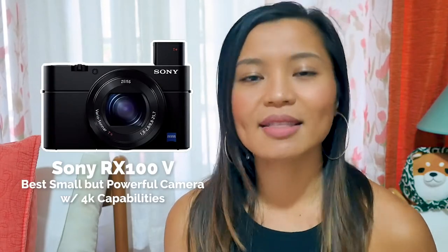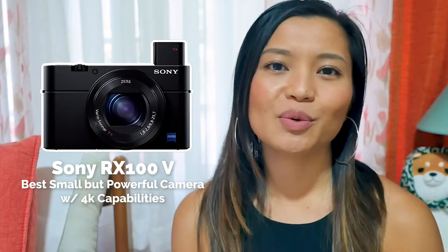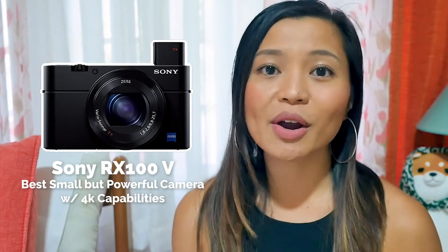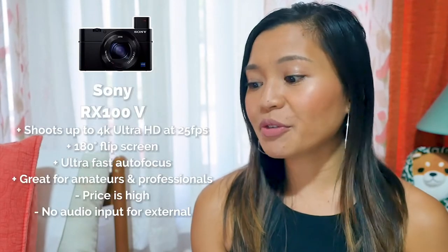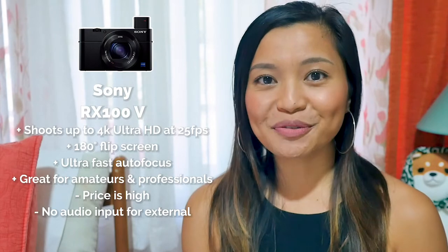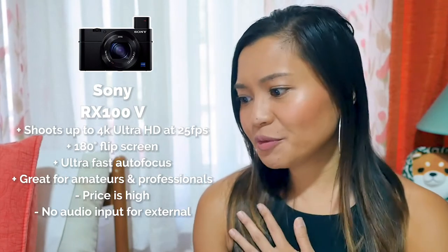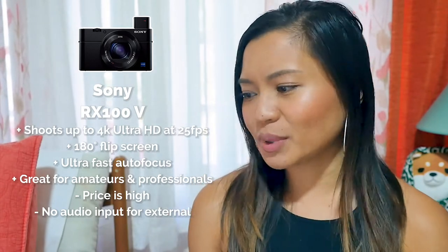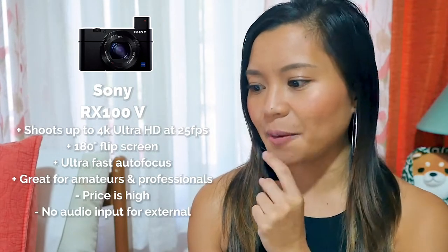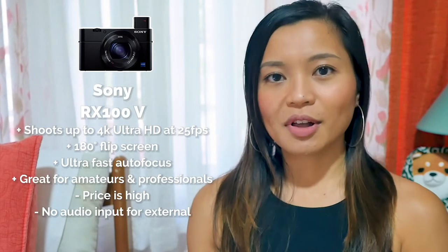The next camera is small but powerful and can shoot 4K — that's the Sony RX100. If shooting 4K is really important to you and you still want a compact camera, the Sony RX100 might be a good option. It shoots 4K up to 25 frames per second, has ultra-fast shooting speeds and really quick autofocus — which Sony is known for. It can film up to 960 frames per second for slow-motion shots, though you'd need to double check if that's at 4K. It also has face detection autofocus so you're always looking sharp while vlogging.